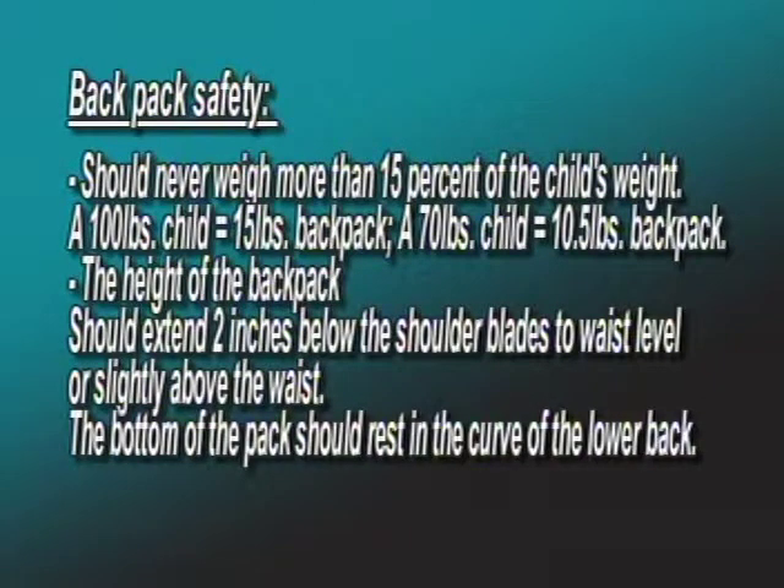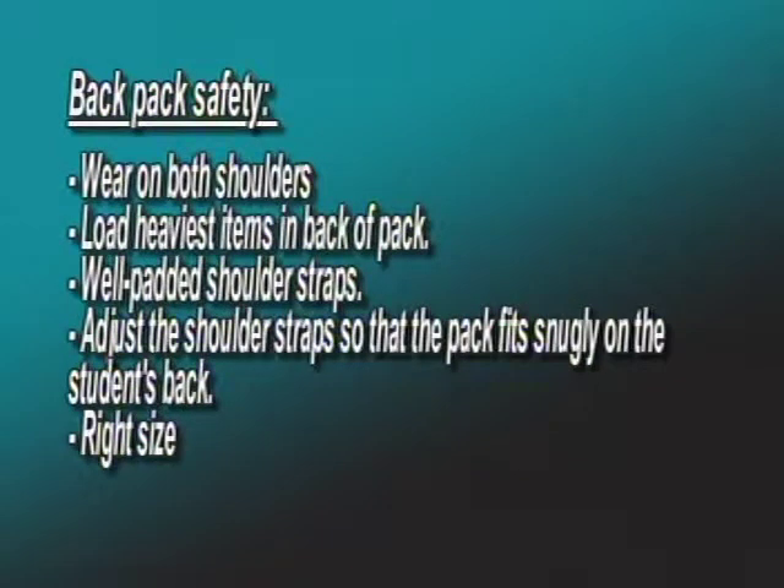It is recommended that students always wear the pack on both shoulders so that the weight is evenly distributed. Put your heaviest items in the back of the pack, use well-padded shoulder straps, and adjust the straps so the pack fits snugly on the student's back. Let them try on their backpack, fill it up, and help them learn how to load it before they go to school. Backpacks come in different sizes for different size children, so check the size when you pick one out.